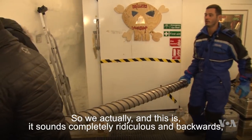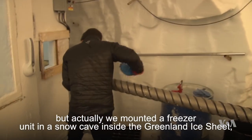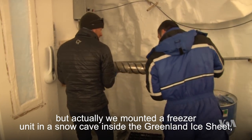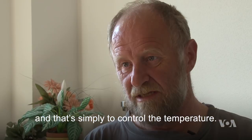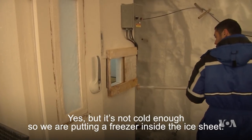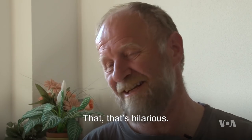And this sounds completely ridiculous and backwards, but we actually mounted a freezer unit in a snow cave inside the Greenland ice sheet — and that's simply to control the temperature. Everybody would say, oh, it must be cold in there. Yes, but it's not cold enough. So we are putting a freezer inside the ice sheet — and that's hilarious.